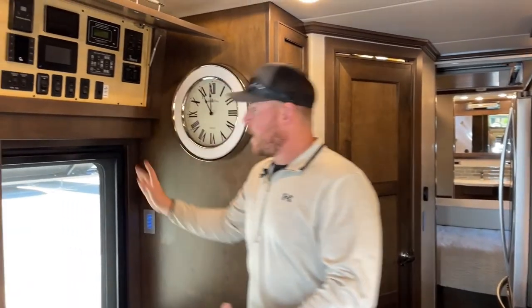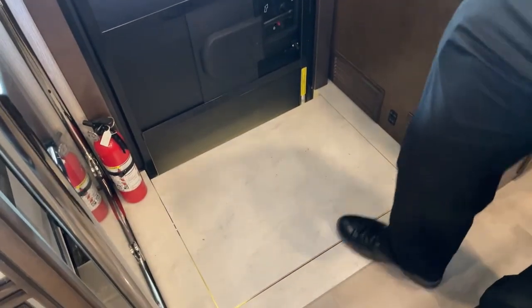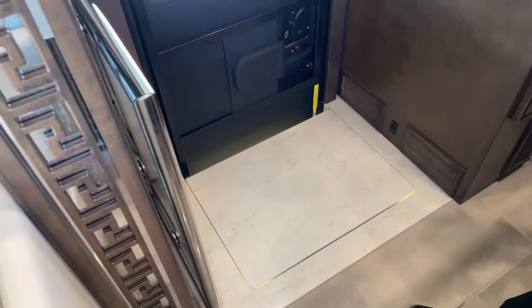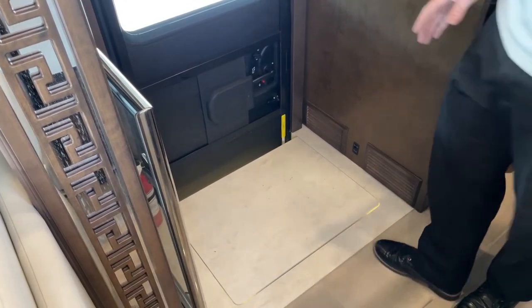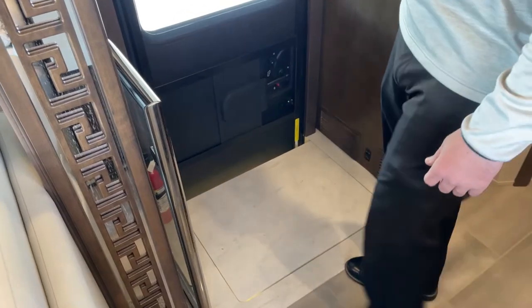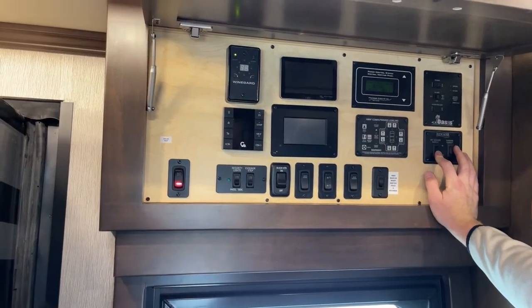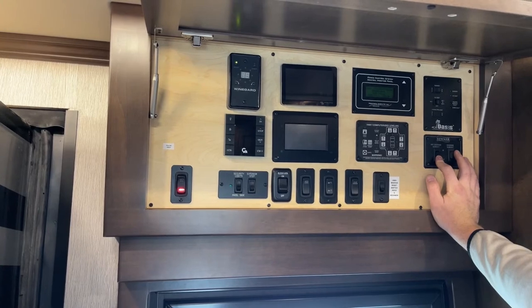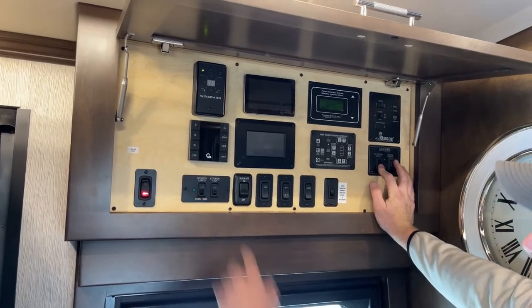Up here we have all the controls for the coach. One of my favorites is the step cover that Newmar puts over the step well — it comes out, goes up, and sits flush. That covers the steps when you're traveling with kids, grandkids, or pets so no one falls in. It's load bearing, you can stand on it, and it's power-operated. Over here is the battery disconnect switch that kills the house batteries to prevent draining while in storage. Next are exterior lights for security, and the exterior step switch that keeps the step from extending and retracting every time we open the door.